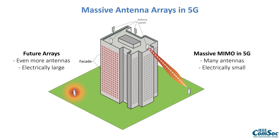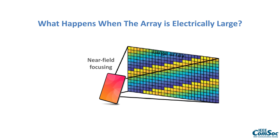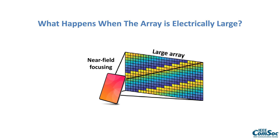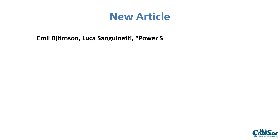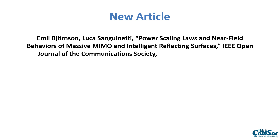We will have maybe even more antennas, but in particular the array will fill up our field of view. So what happens when the array becomes electrically large — either because they are very large or because we are very close to them? In the new article 'Power Scaling Laws and Near Field Behaviours of Massive MIMO and Intelligent Reflective Surfaces' in the IEEE Open Journal of the Communication Society, you get the answer.